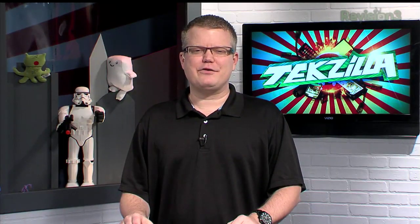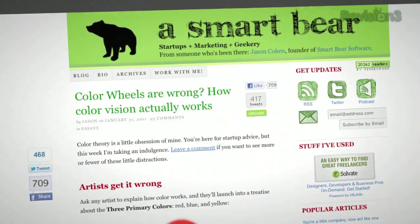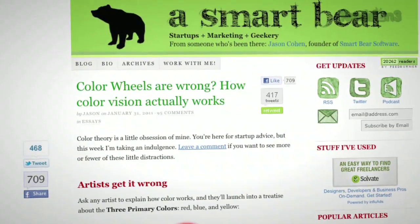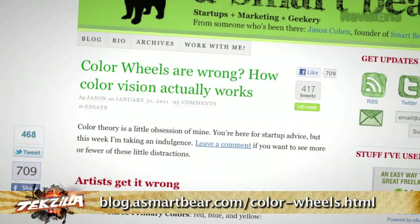This week I came across a fascinating article about human vision — color vision really — and why traditional color wheels that we use in selecting colors or looking at how colors blend are considered wrong. I saw this on a website called blog.asmartbear.com/colorwheels.html.